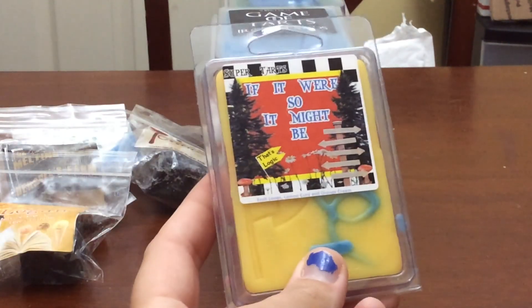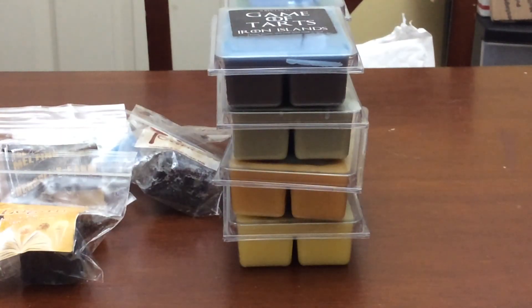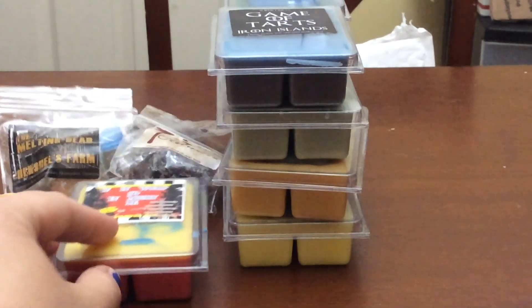The next one is If It Were So It Might Be — it's Froot Loops, Lemon Curd, and Orange Cream. I love Froot Loop blends. This one I've wanted for months — it's been out of stock every time. When she restocked it I grabbed two. It's very heavy Froot Loop, which works out really nicely for me.